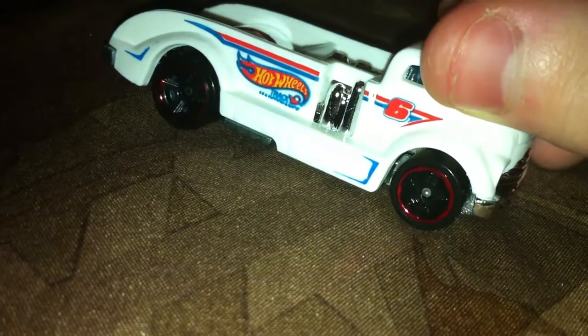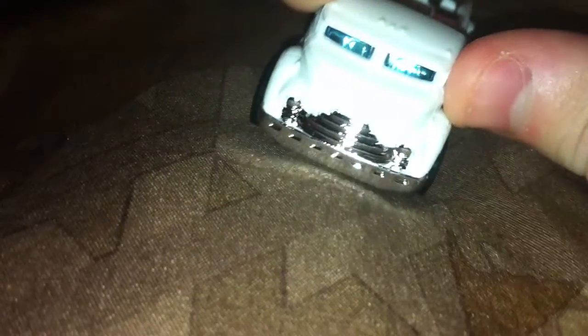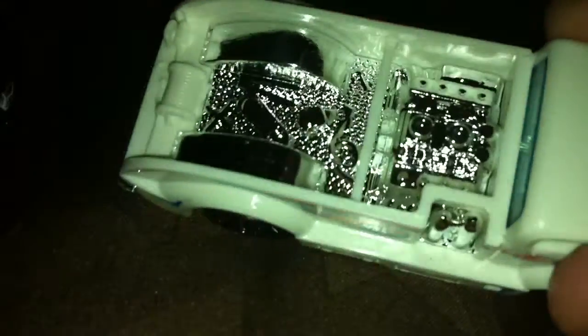We got a new paint scheme of the Mig Rig in white — the first one came out in blue. Very nice. It's got a white enamel plastic body, chrome inserts, chrome little bed and engine.